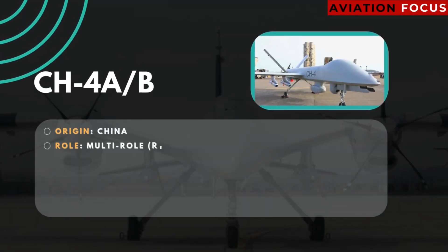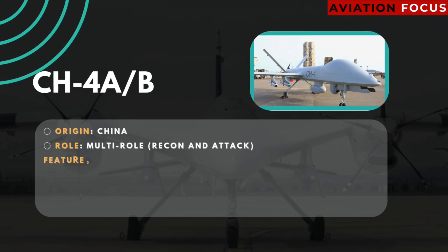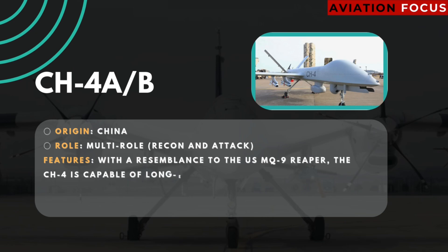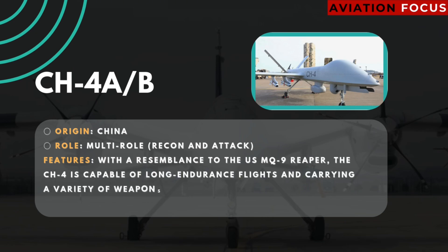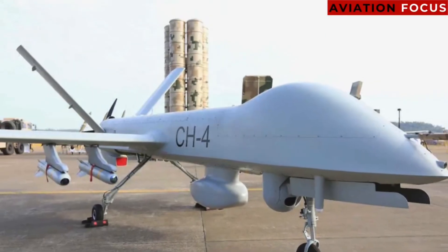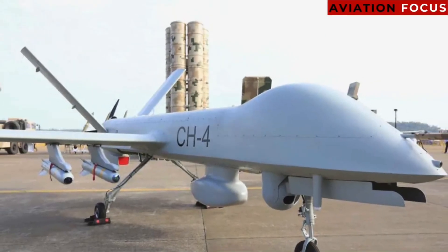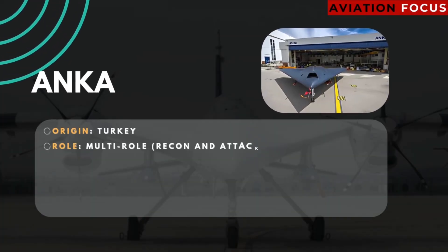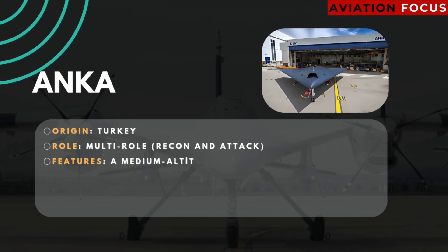Number three: CH-4B. Origin: China. Role: multi-role recon and attack. Features: with a resemblance to the US MQ-9 Reaper, the CH-4B is capable of long-endurance flights and carrying a variety of weapons.